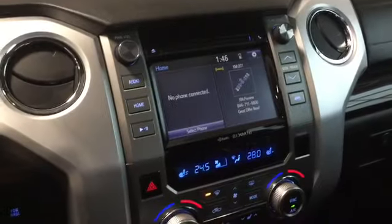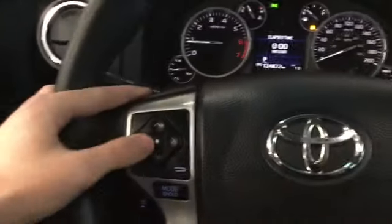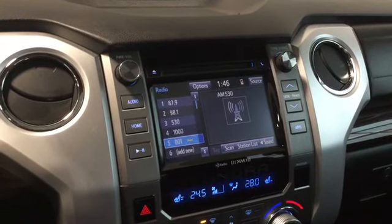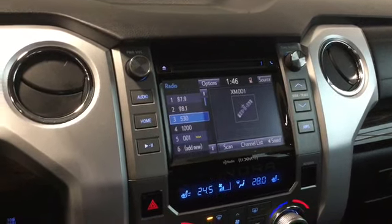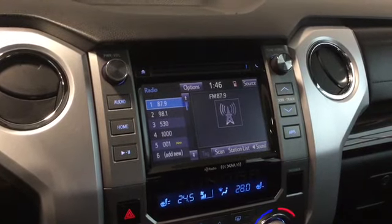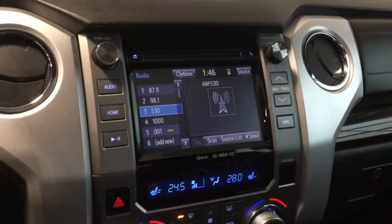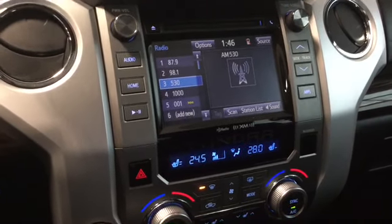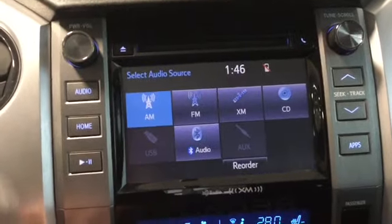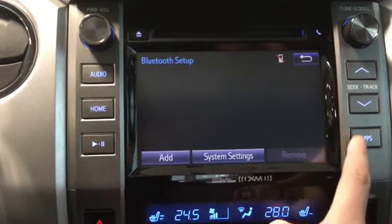The left instrument cluster controls our media hub here in the middle. Pressing the center button gives us a different source, and we can cycle through a bunch of options. Pressing the mode button will cycle through Bluetooth, AM, FM, XM radio, and CD.